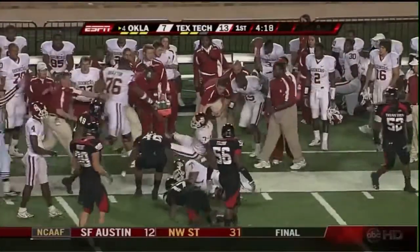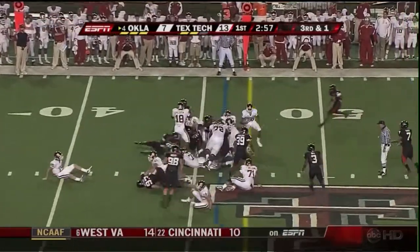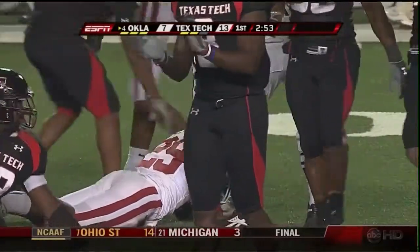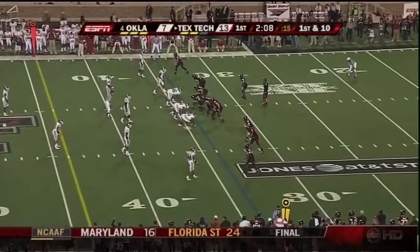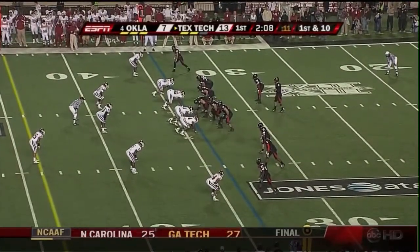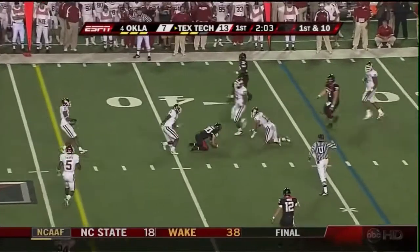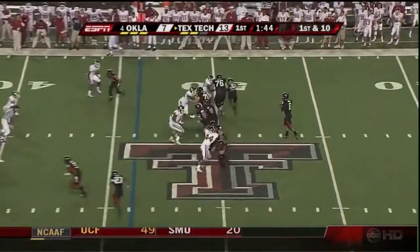First down. I-formation backfield with a fullback to lead the way. Brown's got the first down. The question is, did Halsley trip and have his knee down before he got the handoff? That's what they're saying. Harrell throws complete — oh, a face mask. So back in Oklahoma territory, Texas Tech at the 46.